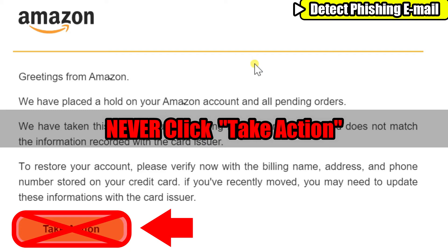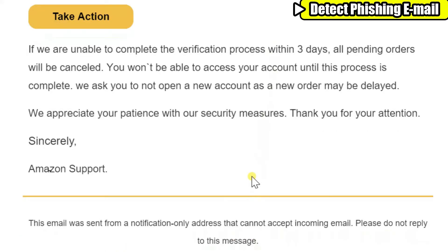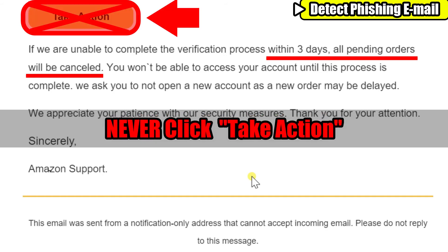I copied the link and searched it on Google — I'll show you the actual address that was hidden a little later in the video. As you read further down the message, the phrase 'within three days your pending orders will be cancelled' will pressure you to act quickly. Psychologically, scammers give you a good reason to press the button. But understand that Amazon will never cancel your order unless you request it — again, don't press the button.